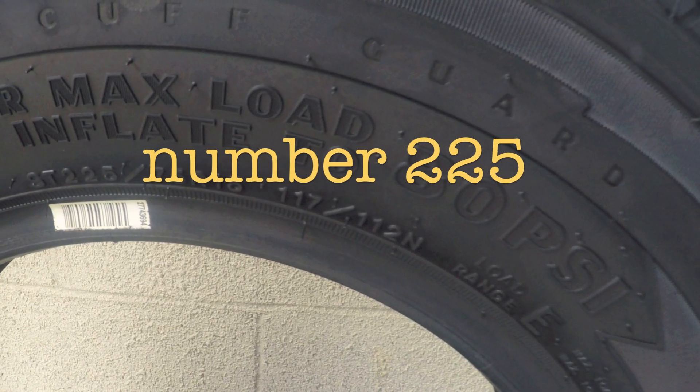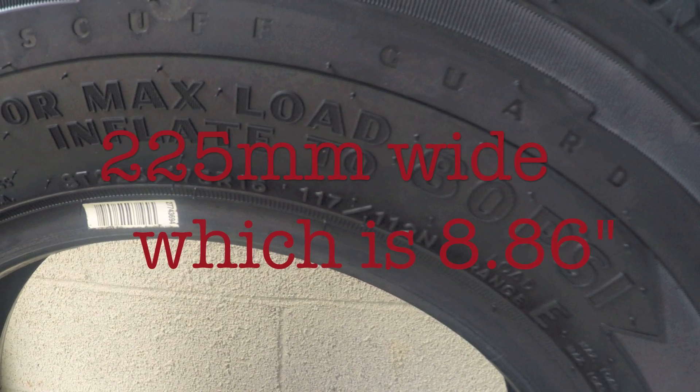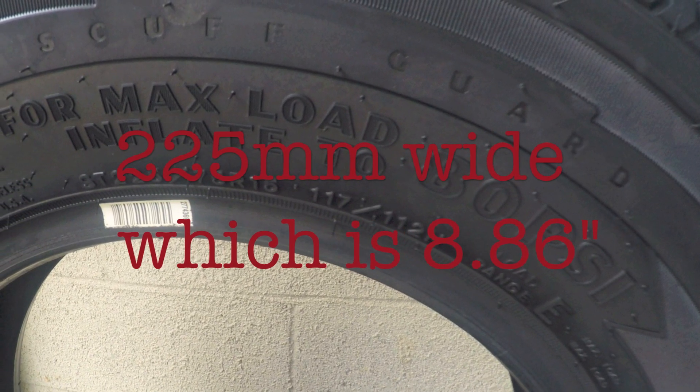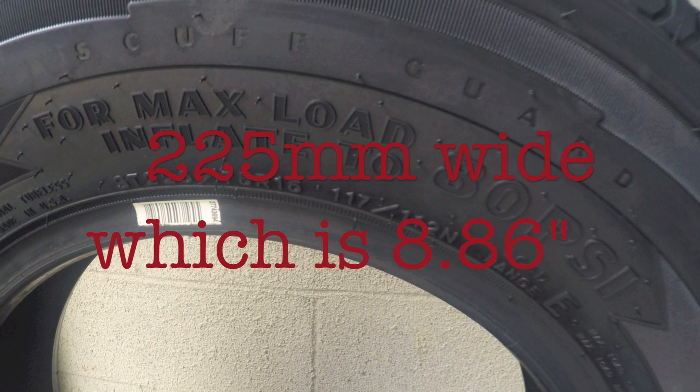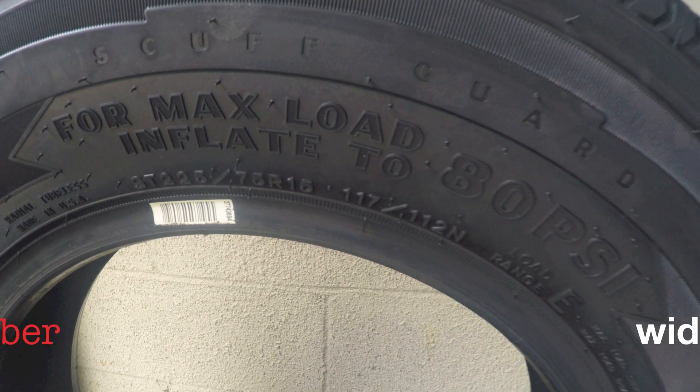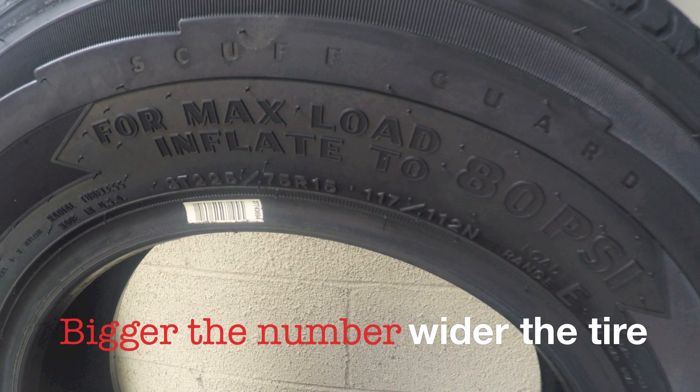The number 225 indicates this tire is 225 millimeters across, from the widest point of its outer sidewall to the widest point of its inner sidewall. Long story short, that number indicates how wide your tire is.